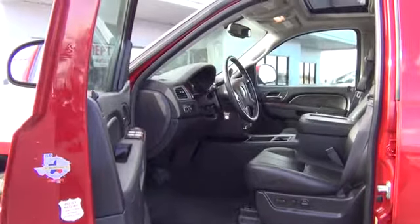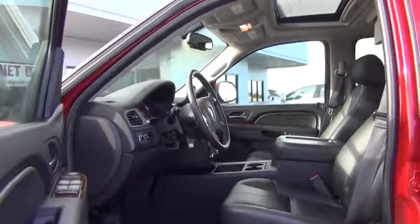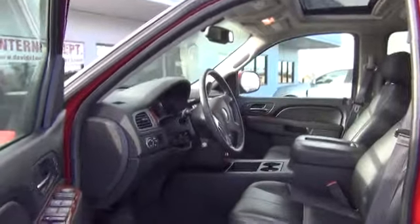Remote power door locks, leather seats, tachometer, tilt steering wheel, and heated passenger seat.